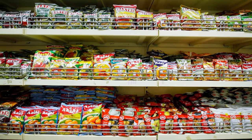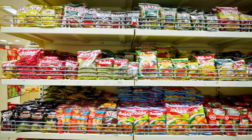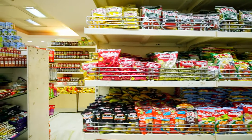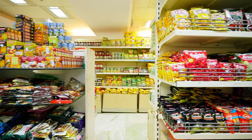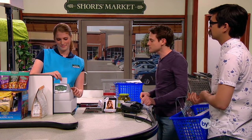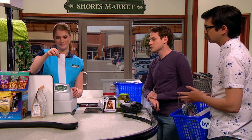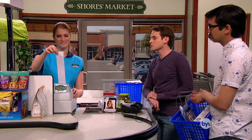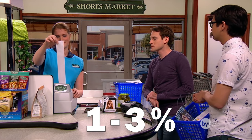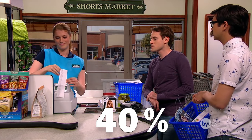In a grocery store, placement is king. The best products — or more accurately, the products with the highest margins — are the products that you're most likely to run into. Do you know where the items with the highest margins are? They're the ones located near the cash registers, like the candy, gum, and soda that line the aisles. Most items in a grocery store have a profit margin from 1 to 3%, but the margins of items near the cash registers can top 40%.